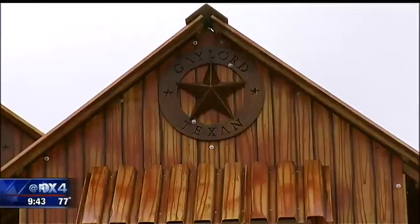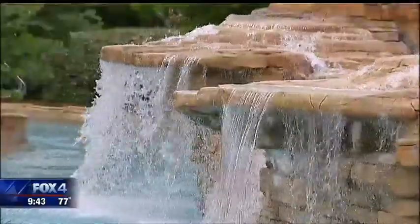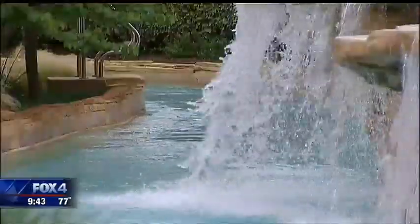The Gaylord Texan is clearly surprised by the number of DFW and regional visitors it's attracting every summer. "Our guests are looking at healthy options and fun things to do outside, and one of the things that's unique about our new expansion is it has something for kids and parents."